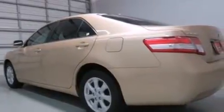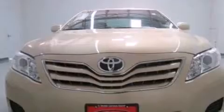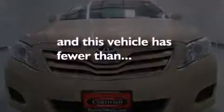Additional features include a CD player, side impact airbags, latch-ready child seat anchors, rear seat child-proof door locks, a power driver's seat, air conditioning, and this vehicle has less than 34,000 miles.